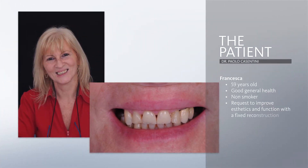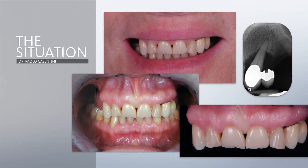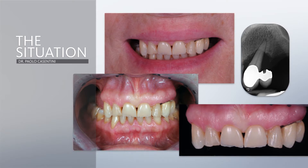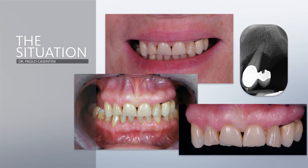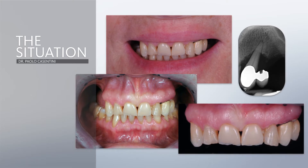Let me introduce our patient Francesca, who is 59 years old, in good general health, and a non-smoker. She has a request to improve her aesthetics and function with a fixed reconstruction. She has lost many teeth in the upper jaw, and the upper left canine is a hopeless tooth with degree three mobility. In the lower arch she has no significant problems and retains almost her entire dentition.